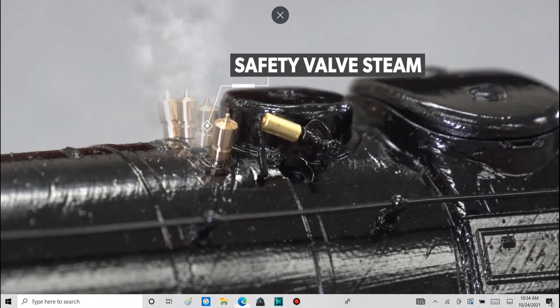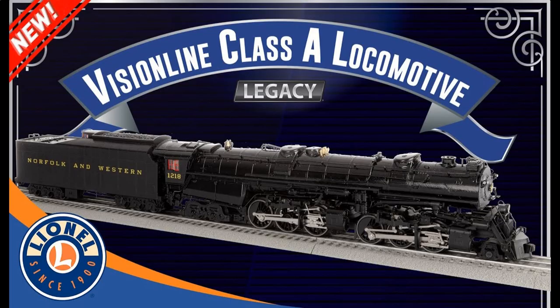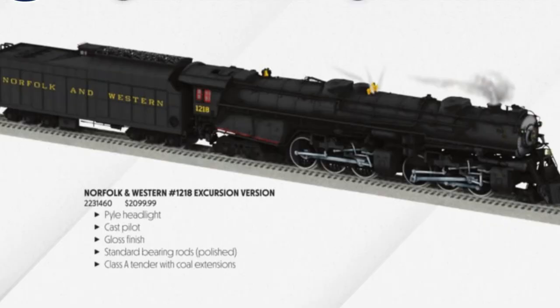This is my chance to get a second engine with safety valves. I'm going to get 1218 — my second option is none of them. I only want 1218.